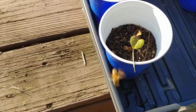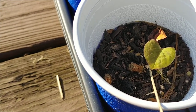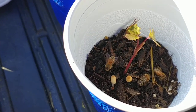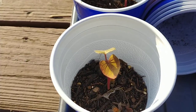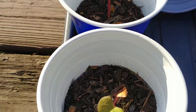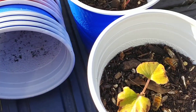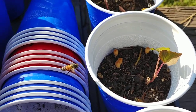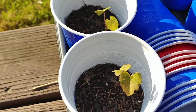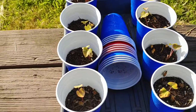Let me show you. There's at least three in that one, at least four in this one, at least three in that one, at least three in this one, at least one in that one, three in that one, at least one in that one. They're actually moving with the shadow of the camera. Every one of these cups has got bees in it.